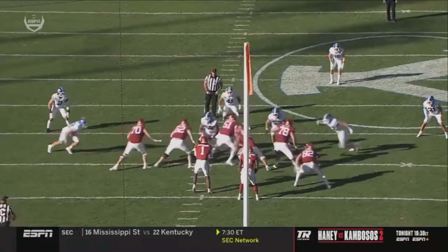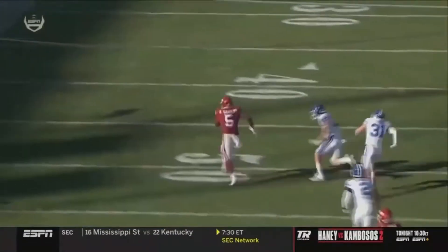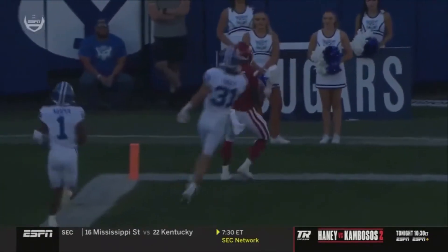It's a simple counterplay — pull the backside guard, bring the tight end out in front, 82 Hudson Henry. It's so well blocked and you see the first through the hole, running to daylight. You're not gonna catch number five.